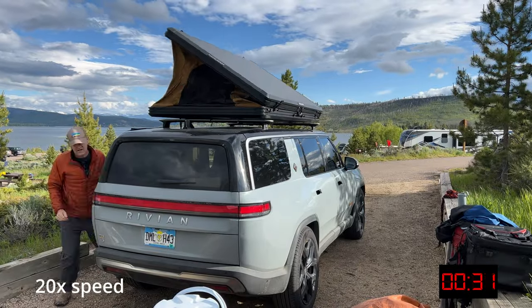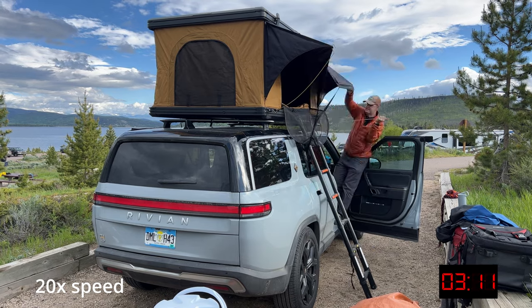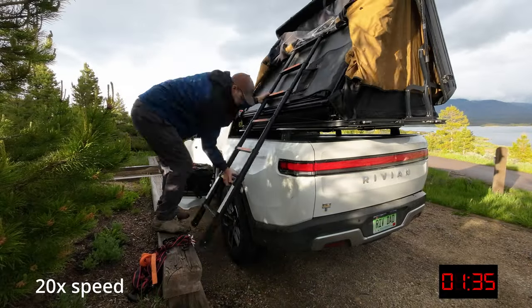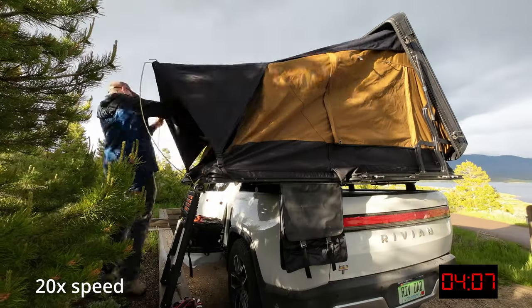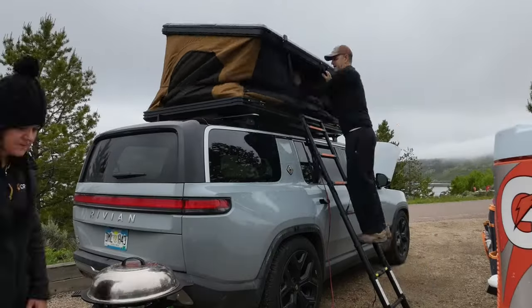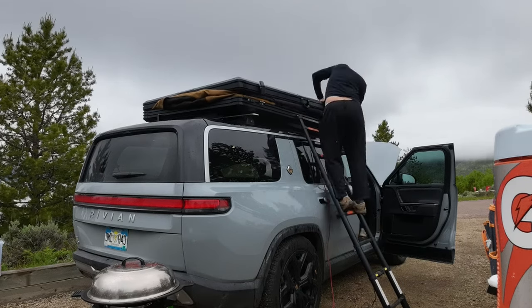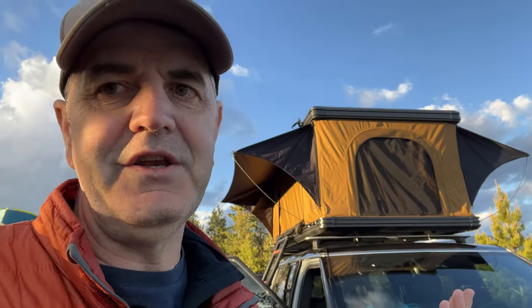With regard to setup and takedown, both tents are pretty easy to set up — particularly the Stratus, which is pretty straightforward, and you could likely do it in the rain. The Alto goes up pretty easily as well, though it's a little more involved because of the flip-out. Putting the Stratus away was harder than I expected — partly because I don't own a rooftop tent and don't have much practice — but with a little practice it would probably come down quickly. Could you do it in the rain? If you had to, absolutely, but you'd get pretty wet.